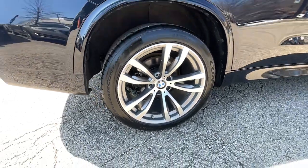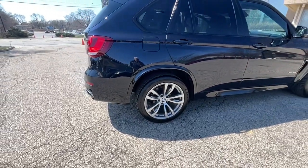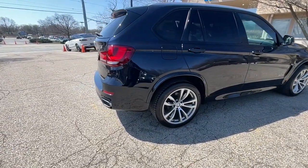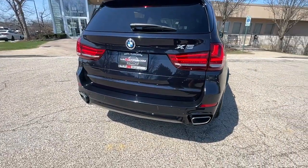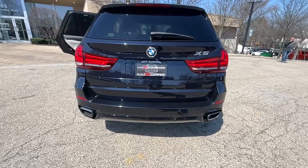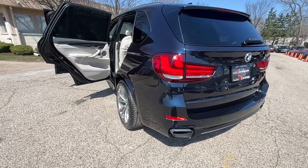Driver Assistance Plus Package. Cold Weather Package. Navigation System. Rear View Backup Camera. Panoramic Moonroof. Soft Close Automatic Doors. Surround View Camera System. Park Distance Control. Comfort Access Keyless Entry. Harman Kardon Surround Sound System.